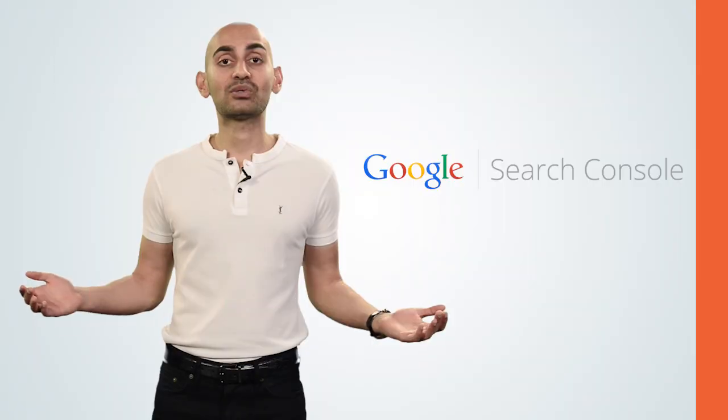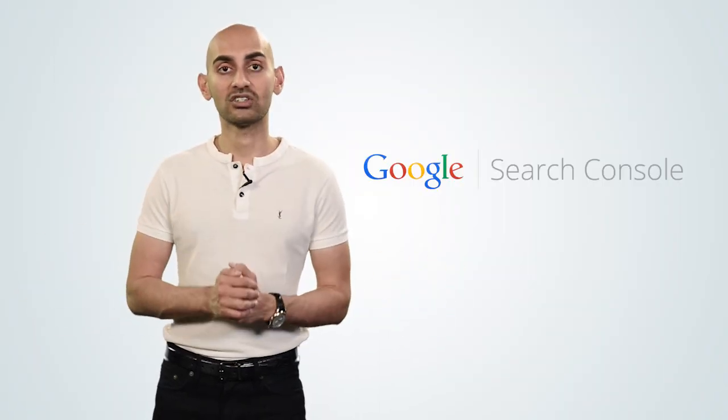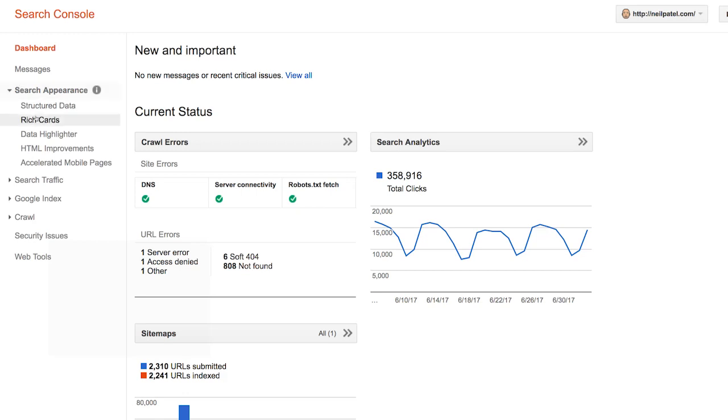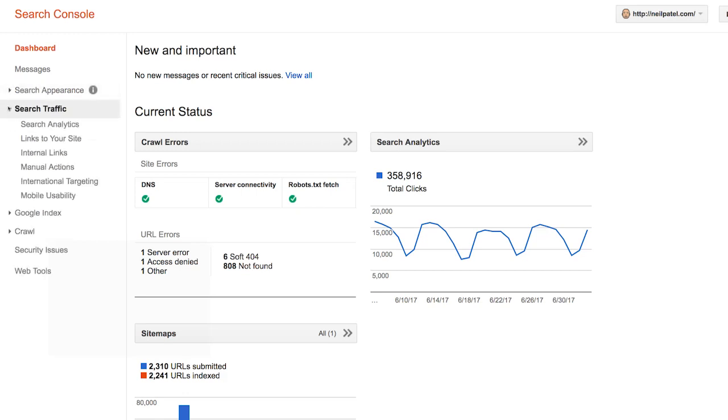The first thing you need to do is sign up for Google Search Console. Google Search Console is a free service from Google that allows you to see your website somewhat similar to how Google sees your website. They give you a glimpse under their hood, and they'll show you things like what errors you may have, what pages they're indexing, and whether they're even crawling all your pages — because if they're not crawling your site, that means they can't index it.